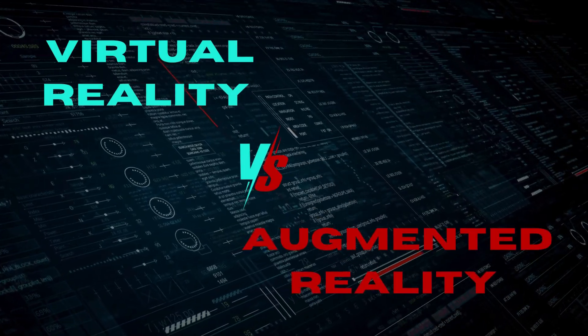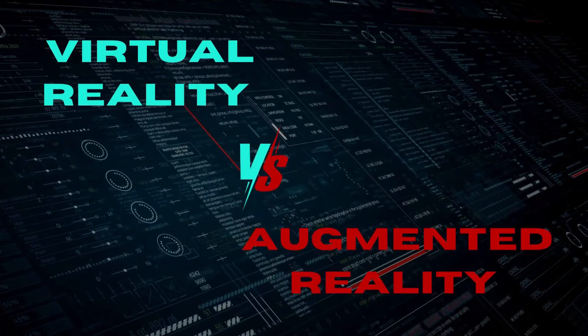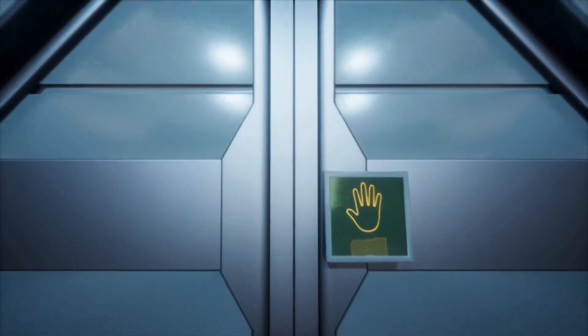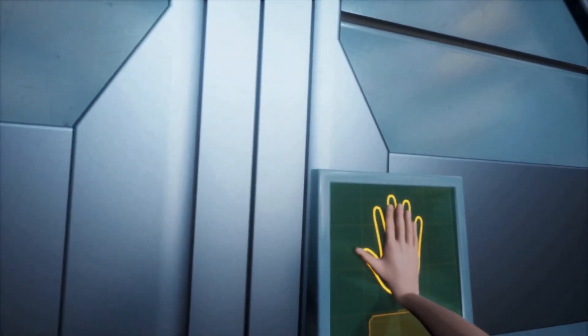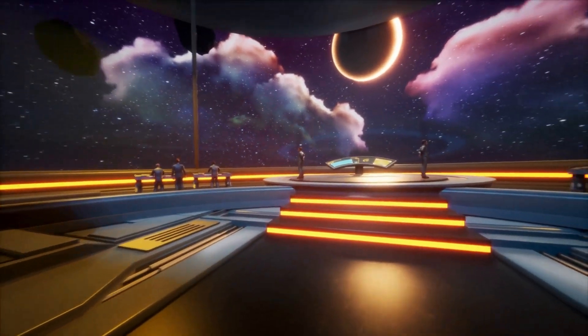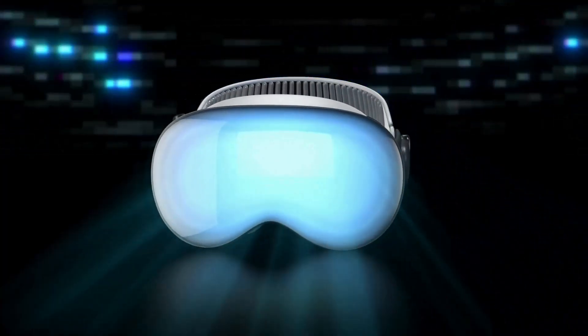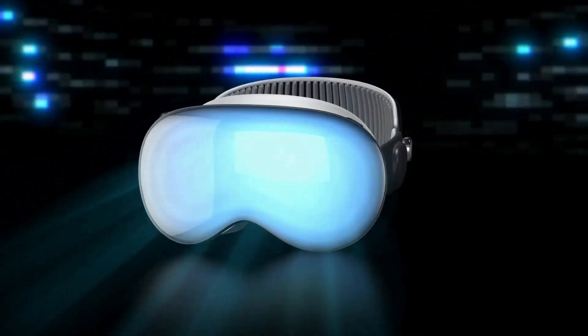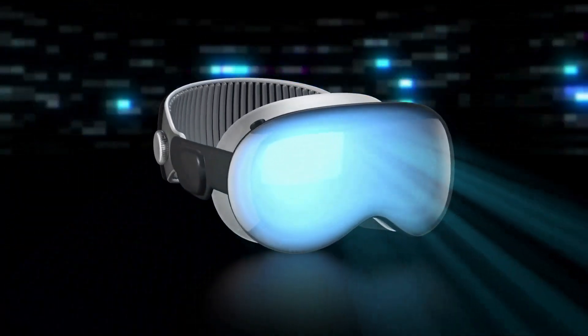In this video, you will learn what virtual reality and augmented reality are, and how they are different. Virtual reality, or VR, immerses you in a completely digital environment. Using a VR headset, you can explore and interact with a 3D world that feels real but is entirely created by computer technology.